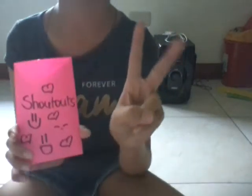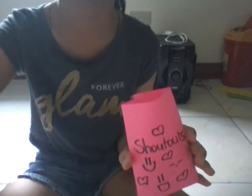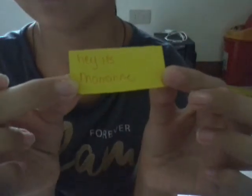Now it's time for the shout-outs. I'm going to be picking two shout-outs. Let's pick our first shout-out. We got one — and the winner is 'Hey It's Marian.' Please subscribe to her channel!